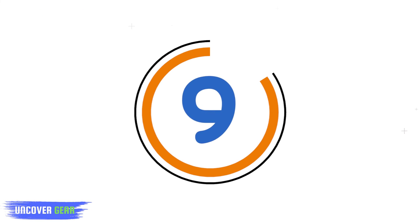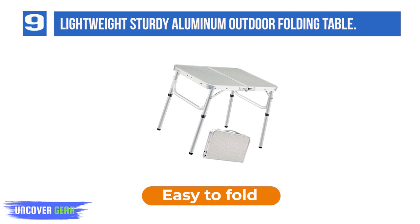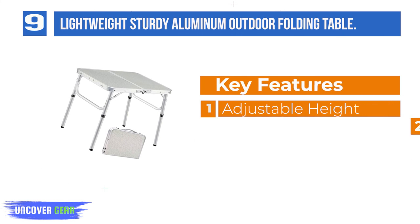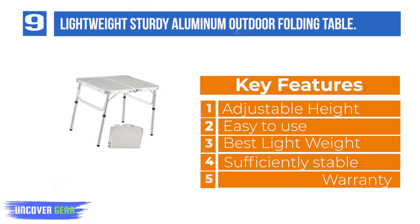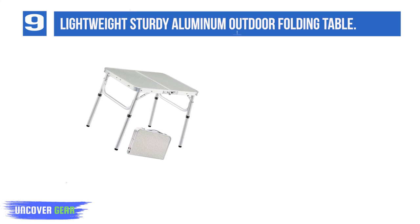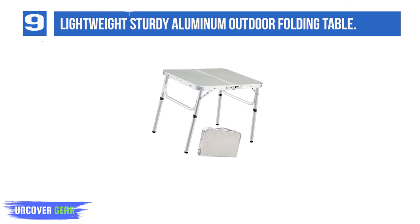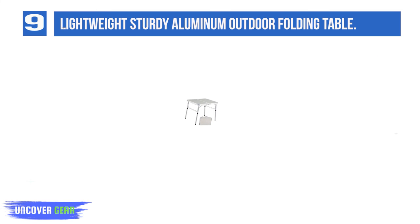List number 9: Lightweight Sturdy Aluminum Outdoor Folding Table. Adjustable height. This 2-foot folding table open size is L24 x W16. Heights are 10 inches low and 19 inches high with adjustable legs. Pack size: 16 x 12 x 3. Easy to use — easily install this small folding camping table in seconds. Quickly unfold and take out.